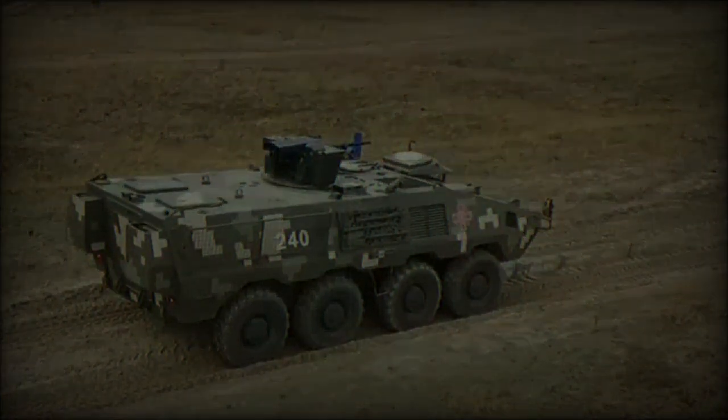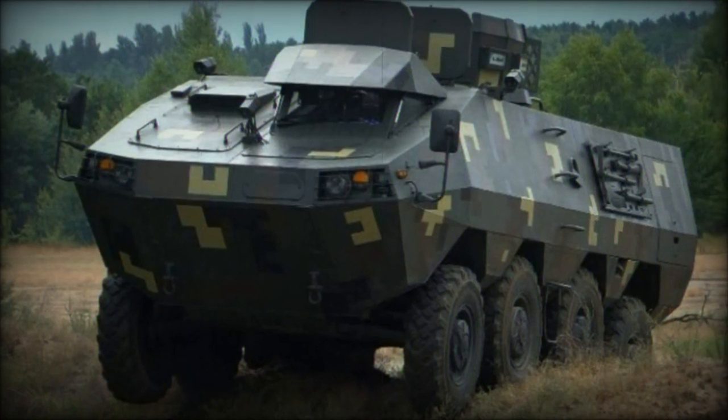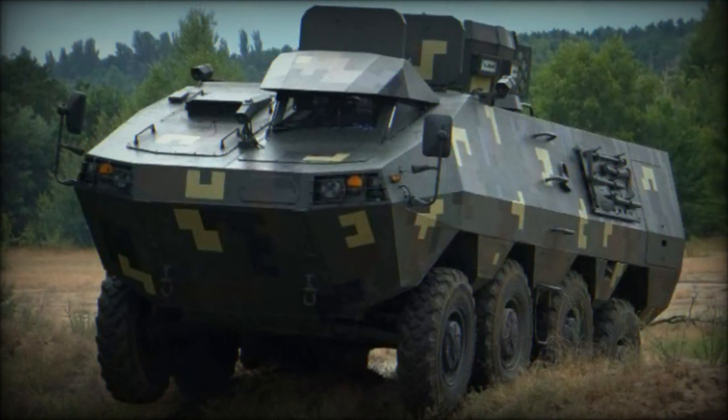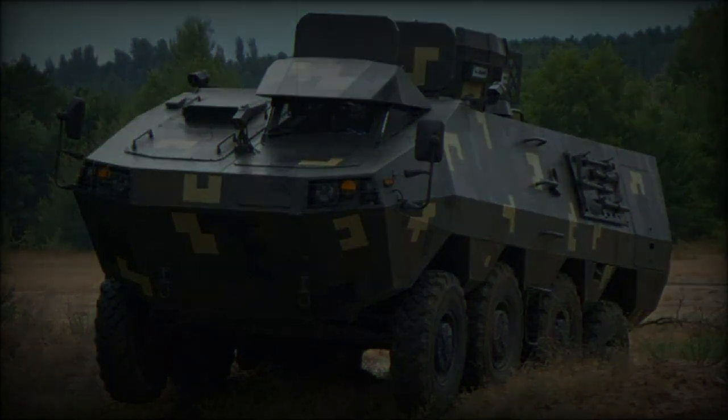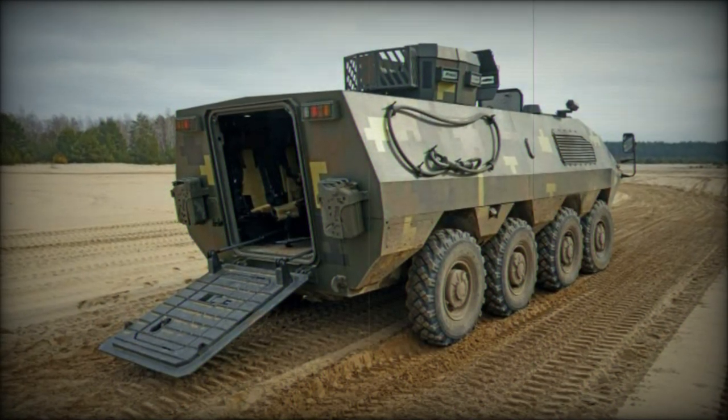The Karunzii APC is outfitted with contemporary electronics, enhancing its operational capabilities. Features include video surveillance cameras, an air conditioning system, and an autonomous generator that allows the vehicle to function without the engine running.